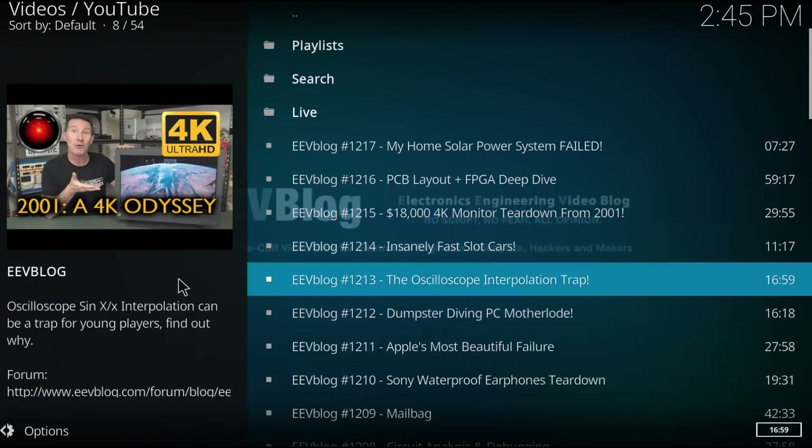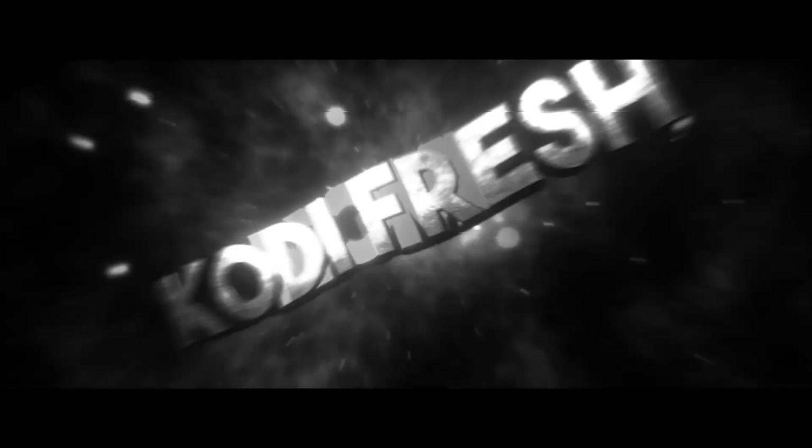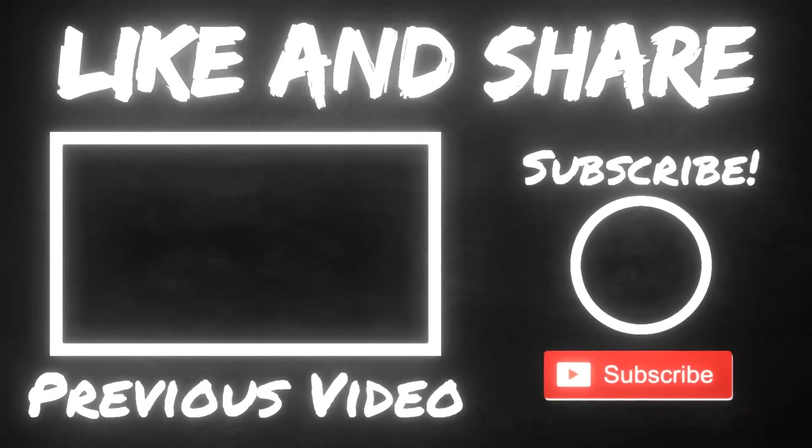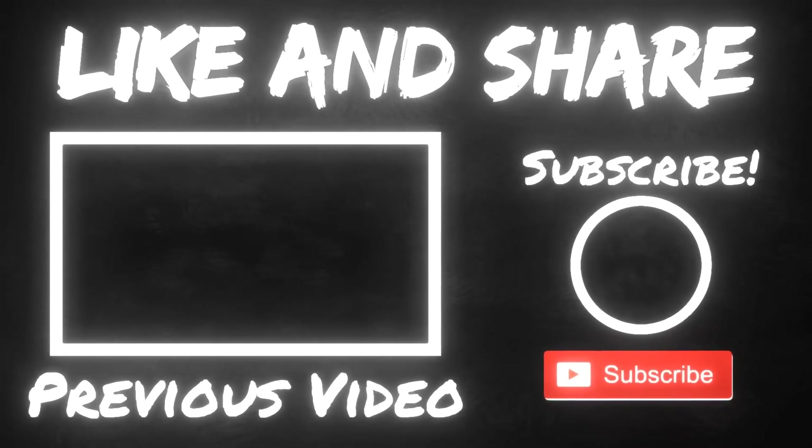Anyway, thanks for watching. Sorry this was so rapid fire. If you enjoyed the video, please subscribe, hit the notification bell, share, and hit like. If you absolutely did not enjoy the video, you're welcome to hit the dislike button. I'm just glad you came along and gave us a shot. Everybody, have a great evening.